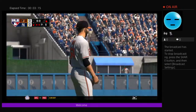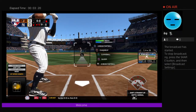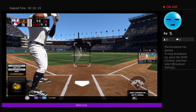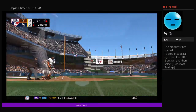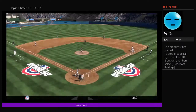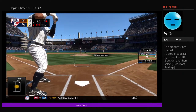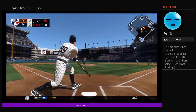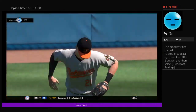Batting fourth, the right fielder, Aaron Judge, digging in now for the Yankees. He comes set, here's the nothing-and-nothing pitch — swung on and missed for the first strike. You talk about getting your A-swing off, that's what it looks like right there: a guy with massive power letting it eat. The fly ball toward center field — number 21 will get there and puts it away.